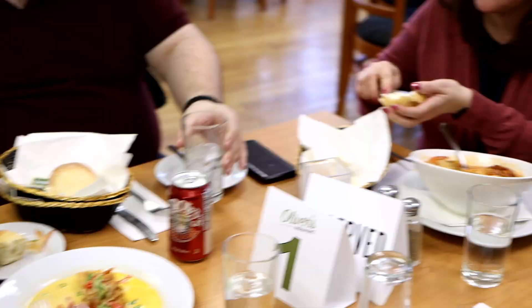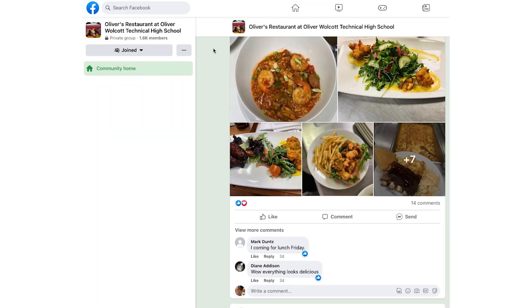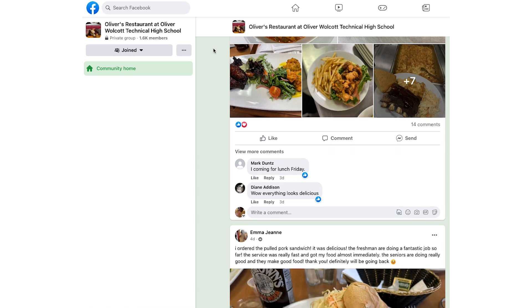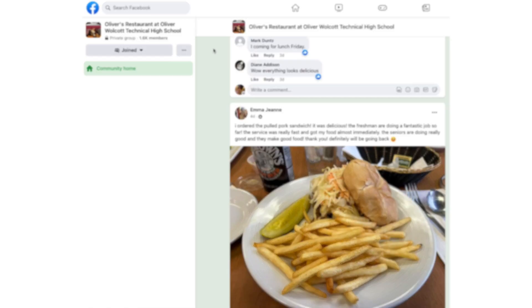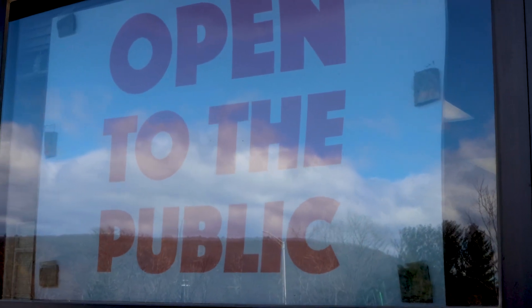We've had a lot of people compliment what we've done — a lot of people compliment the plate presentations and the feedback we get is very positive. People can find us at 75 Oliver Street, Oliver Wolcott Technical High School. I try to open Wednesday, Thursday, Friday, sometimes on Tuesday. Restaurant hours are between 10:45 and 12:05.